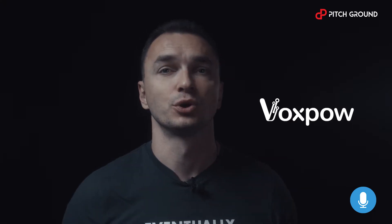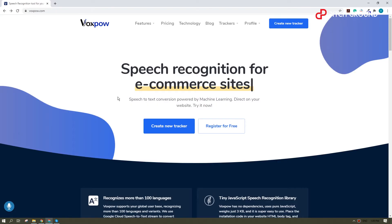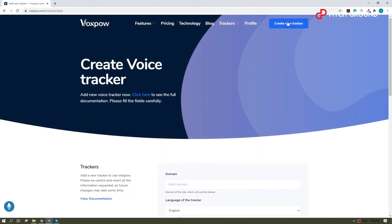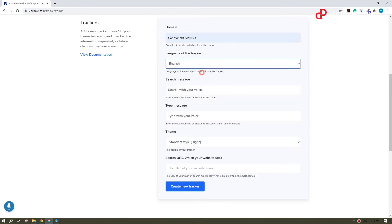Basically what you need to do is just install this little tracker on your website. Let me show you real quick how you can do that. We're in, and from here you can browse your voice trackers, edit your profile, but we'll just go ahead and create a new tracker. In this step you just fill out the form and hit 'Create a New Tracker'.